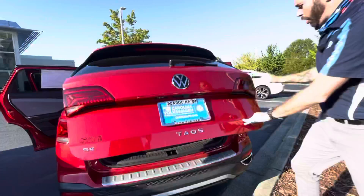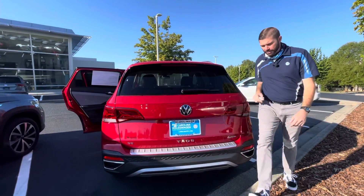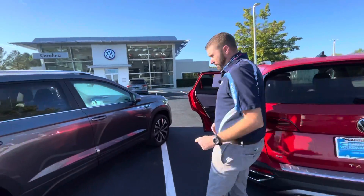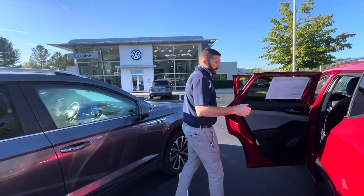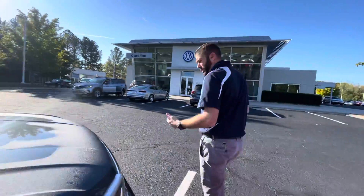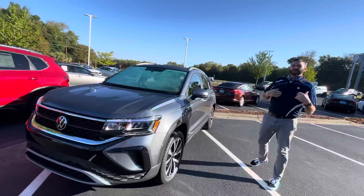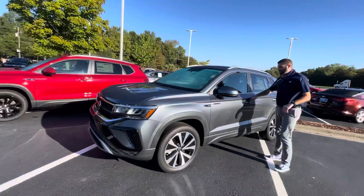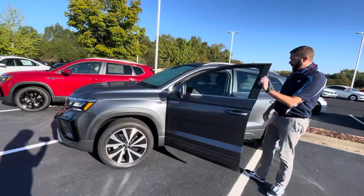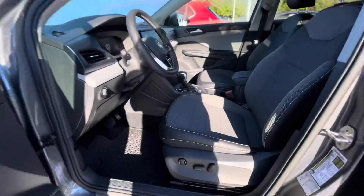Now let's walk over to the gray car and I'm going to show you the differences. They're both 4Motion all-wheel drive. The red one just happens to have the driver's assistance package and the pano roof, whereas the gray car here you're still going to get forward collision warning, pedestrian warning, and blind spot monitoring. So you're really just missing the panoramic sunroof, the black wheels, and the IQ Drive.